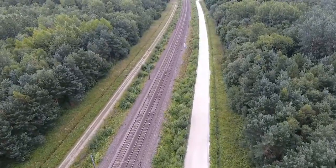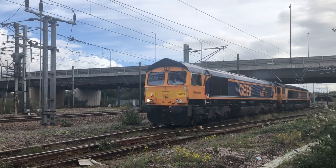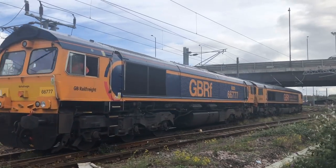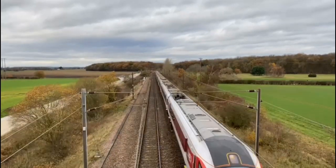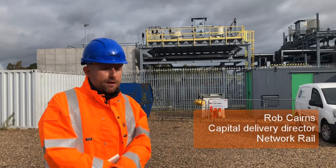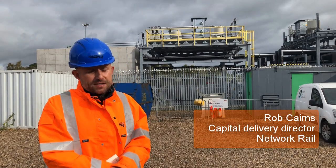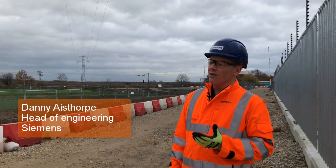The introduction of electric trains on the East Coast Mainline coincides with the retiring of the previous part diesel fleet. Approximately 30% of all the services were diesel stock. The timetable introduction we're working towards is completely electric, and therefore it brings longer trains, more efficient trains, and of course more environmentally friendly trains.